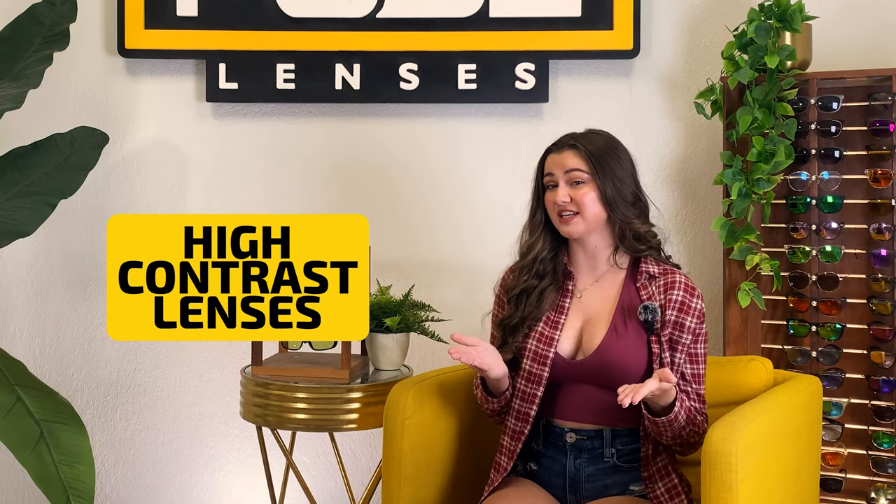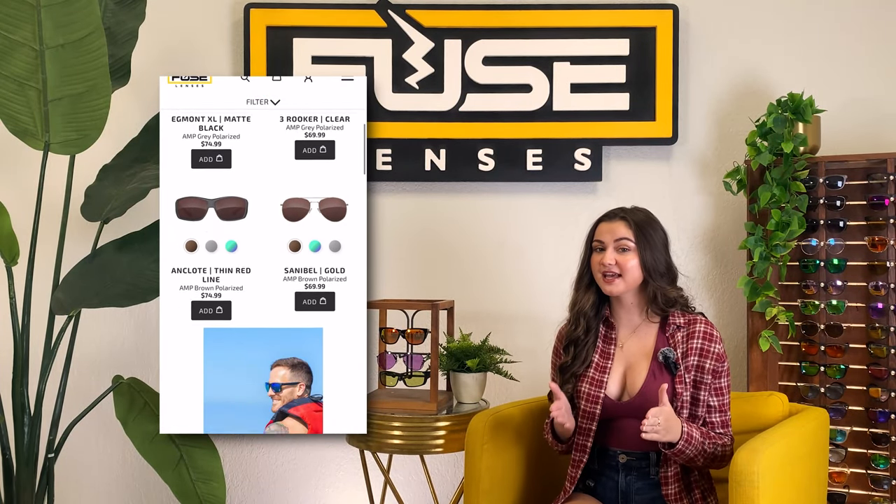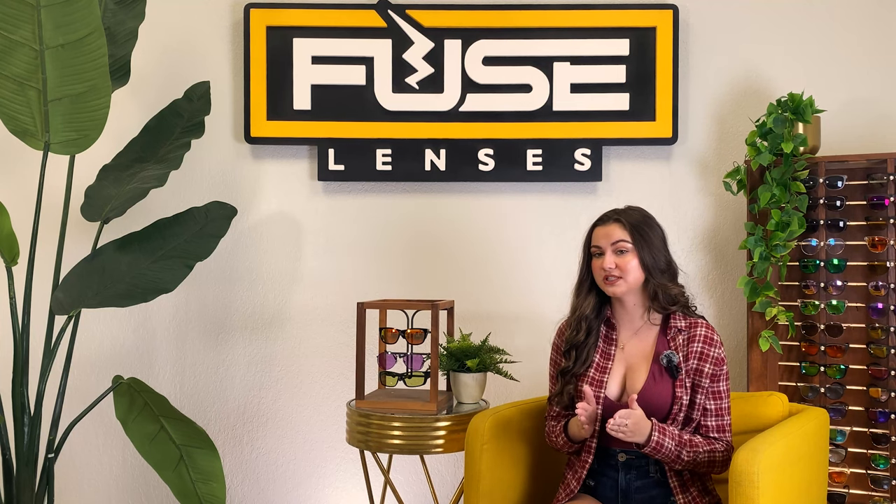The thing about polarized lenses is they're mostly best for bright sun. So if you want lenses that enhance your vision and also work well in lower light, you might want to consider color enhancing — also known as HD or high contrast lenses. Color enhancing lenses are a newer type of lens technology that targets and separates colors, creating contrast and definition that you don't get from polarized or photochromic lenses.